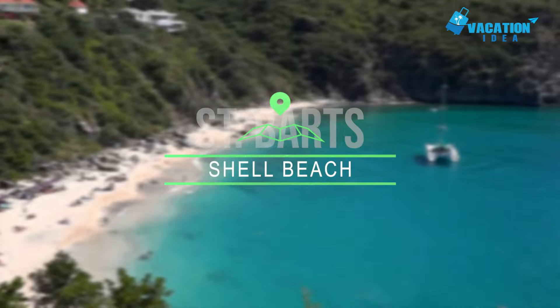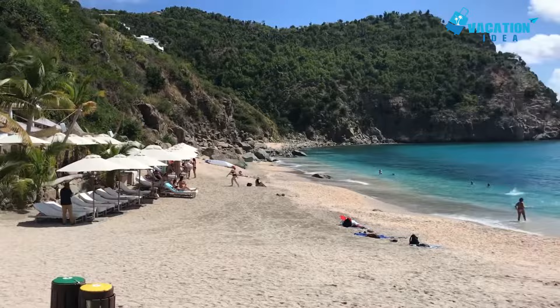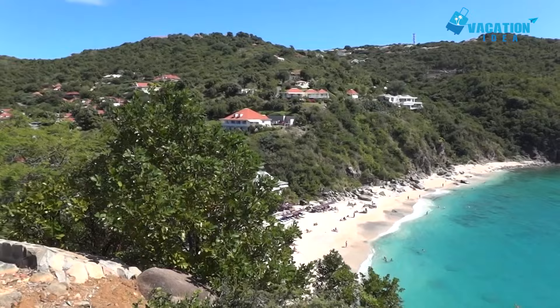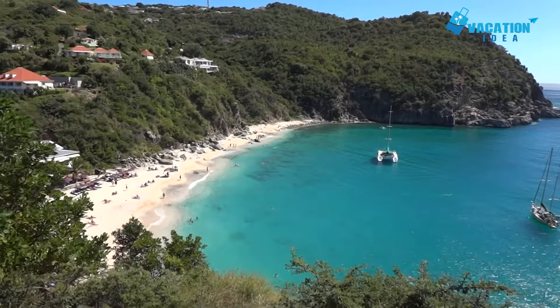At number 9 is Shell Beach. Shell Beach is one of the top tourist attractions on St. Bart's. Whether you're a budding photographer hoping to snap a few unforgettable pics or a parent looking to occupy your kids, you're in for a treat at this pretty beach. Shell Beach is just a five-minute walk from the heart of Gustavia. It lies at the base of a rocky cove and its unique beauty is enchanting.